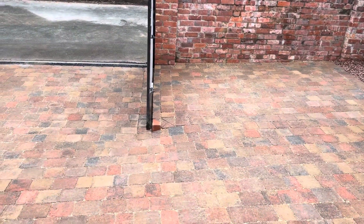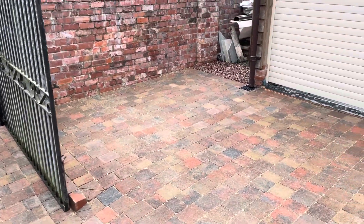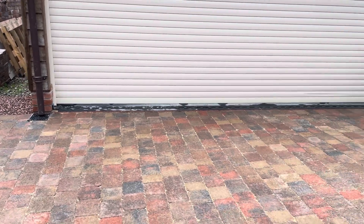The split levels where the gate is are also retained by curb stones in header. Very awkward levels on this one, but the lads made a fantastic job as you can see.